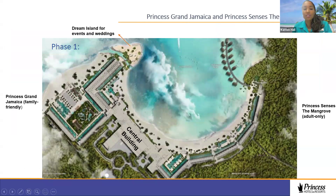There's also golfing, Chukka outposts with horseback riding, rafting, and ATV. Our resort is located right in the Negril area. We have two joining resorts — Princess Grand Jamaica, which is the family resort, in this amazing area with a dream island that will be popular for events and weddings, a picturesque location great for sunset events, as well as our central building which connects both resorts. I'll tell you more about each resort so you can know exactly which one to recommend to your clients.